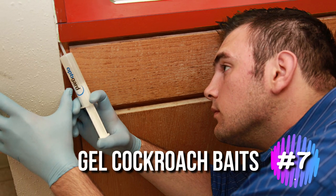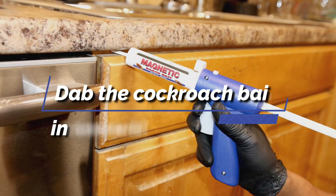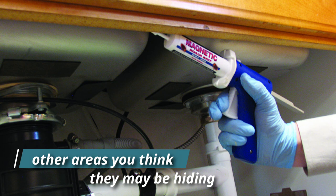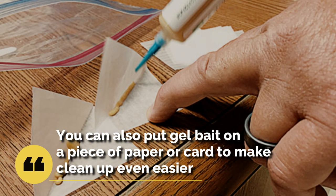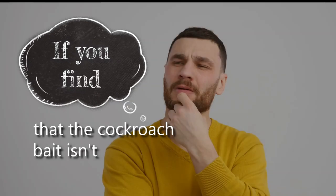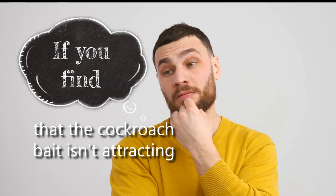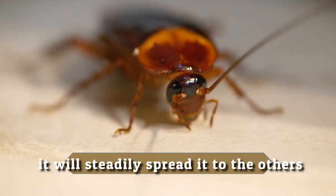7. Gel cockroach baits. Gel-based cockroach baits are very useful for getting rid of cockroaches in your kitchen cabinets and other areas of your home. Dab the cockroach bait in several spots along the bottom of your kitchen cabinet, under the sink, and other areas you think they may be hiding. Gel bait is best because it's not a dust or aerosol that easily spreads to your food items and ruins them — it stays contained as a gel. You can also put gel bait on a piece of paper or card to make cleanup even easier. Regularly come back to check whether your cockroach bait has been taken and replace it if it has. If you find that the cockroach bait isn't attracting the roaches, try different brands with different formulations until you find one that they like.